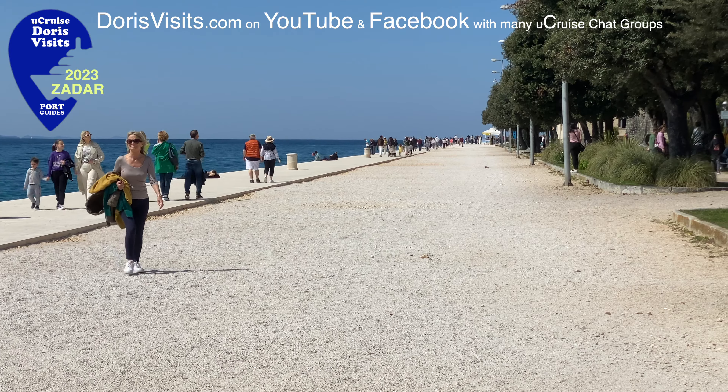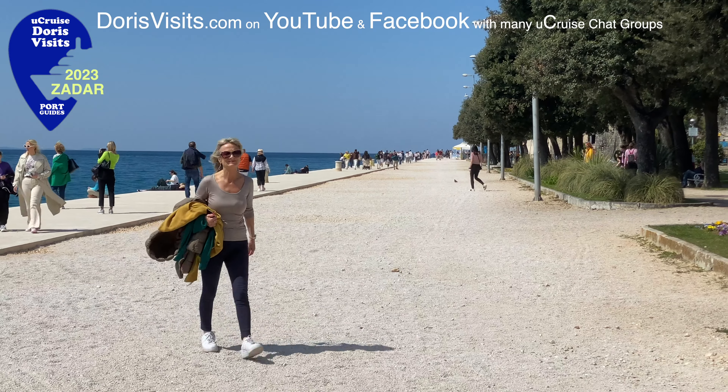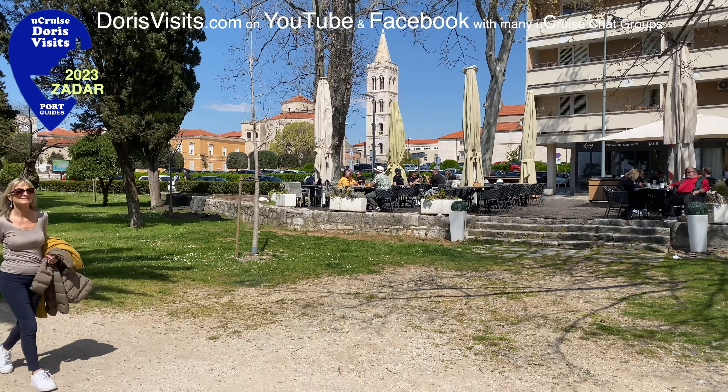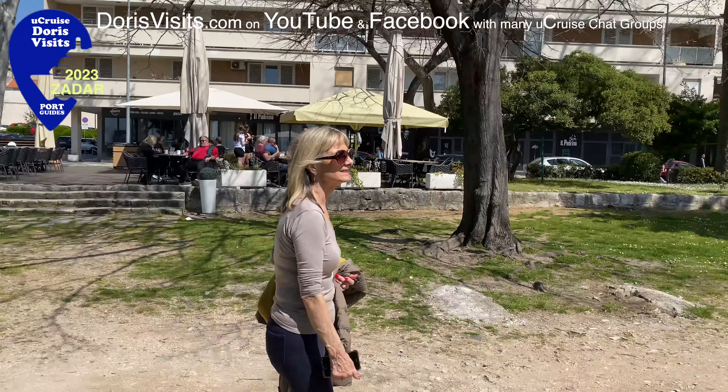Zadar is preparing itself to become a major home port for cruise ships, so soon you could be flying into Zadar and then walking down this gorgeous seafront before seeing the old town and starting your cruise.